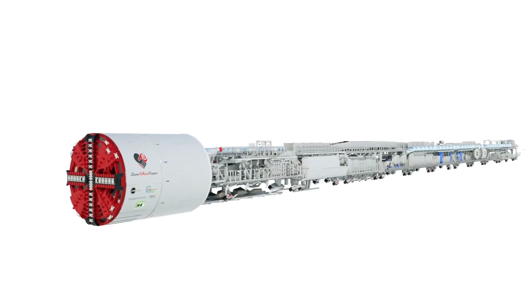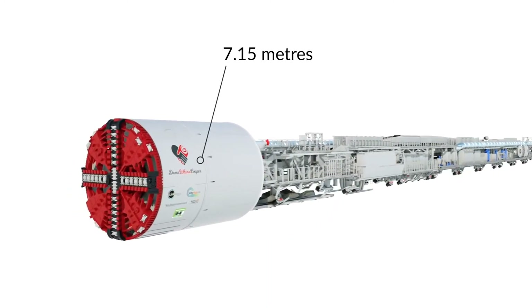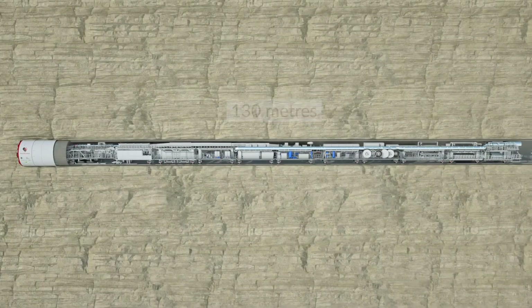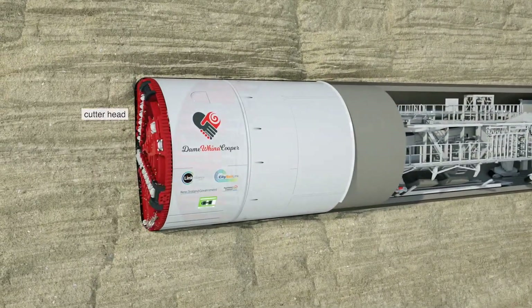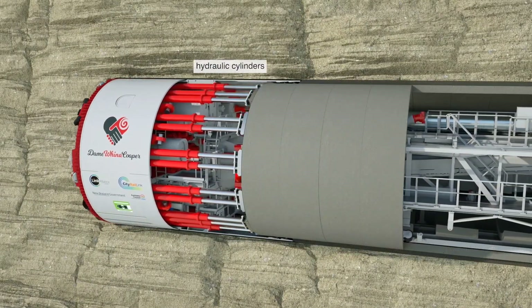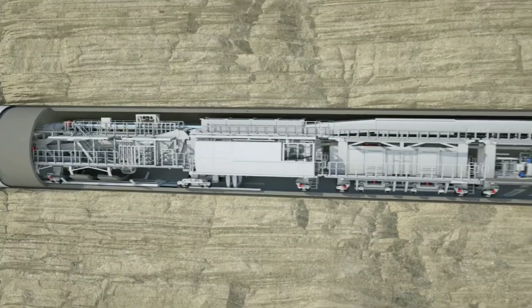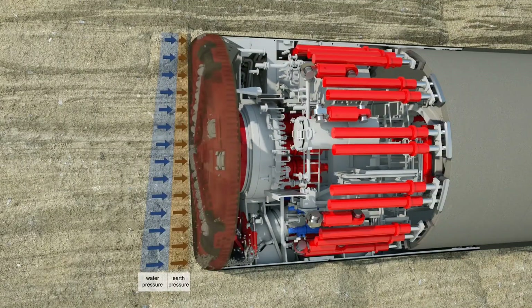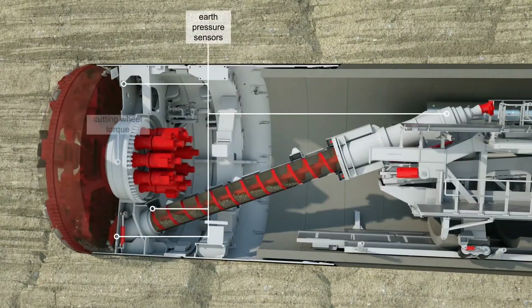This leviathan of a machine measures 7.5 meters in diameter and a staggering 130 meters in length — it wouldn't even fit on a football pitch when fully assembled. With its imposing size, Dame Wena Cooper brings impressive capabilities, able to carve out tunnels at 32 meters per day. This almighty machine carries a hefty price tag of 13.5 million dollars.